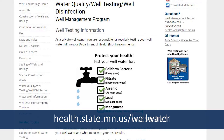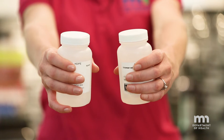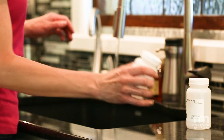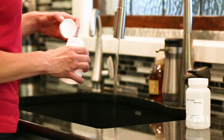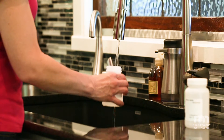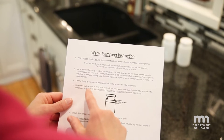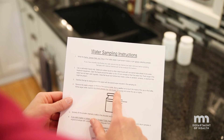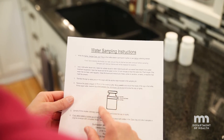Once you contact the laboratory, they'll provide you with sample bottles and instructions on how to collect the sample. Make sure that you collect the sample from the faucet that you get your drinking water from, and be sure not to touch the inside of the bottle or the water that's going into the bottle. Follow the instructions closely for collecting and returning the sample.